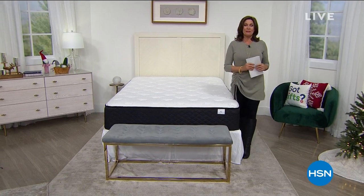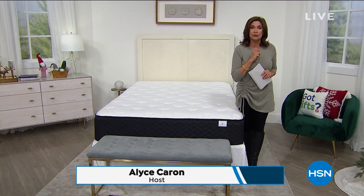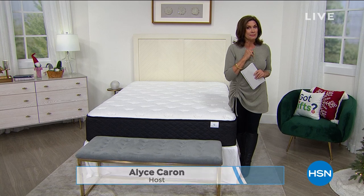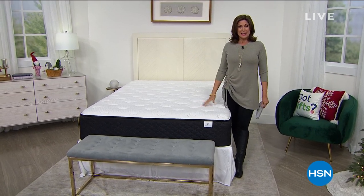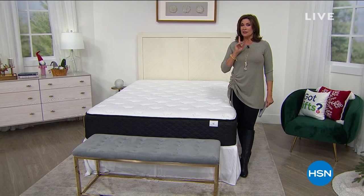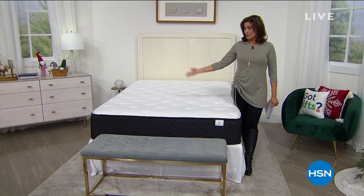Happy Sunday to you. I'm Alice Carone. I'm going to be with you for the next three hours and we're going to talk about some of the most important things in your life because it's all about sleep, isn't it? We've got the perfect way for you to get a great night's sleep, something you've never seen before. It's brought to us by South Street Loft and it's our today's special.